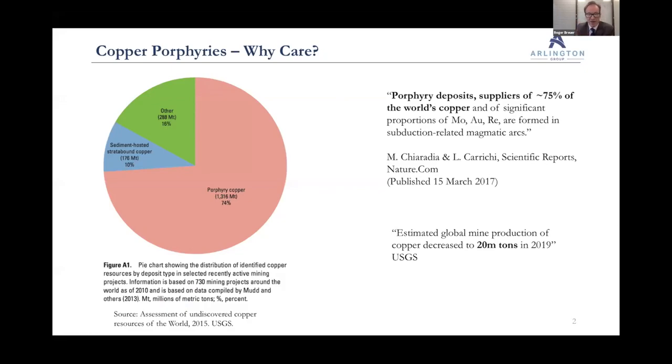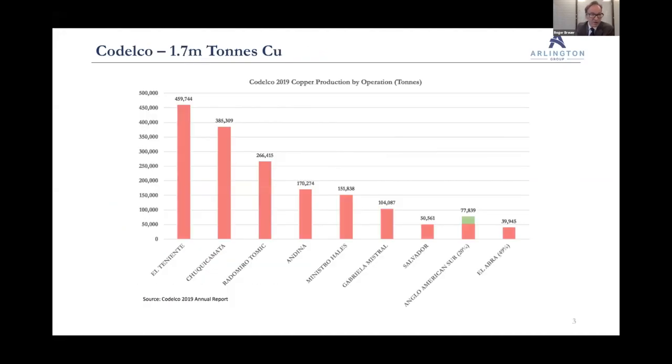Scale is the key for porphyries. Now let's quickly look at the major mining companies. Keep in mind that about 20 million tonnes of copper is mined annually. First, Codelco — Chile's state-owned mining company — they produce about 1.7 million tonnes of copper annually. That's about 8% of mine supply.